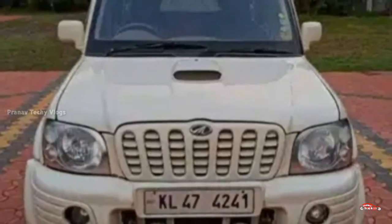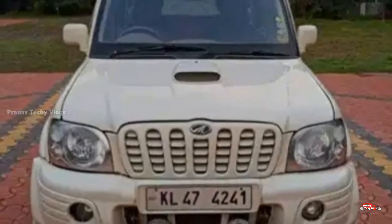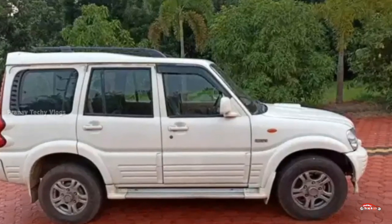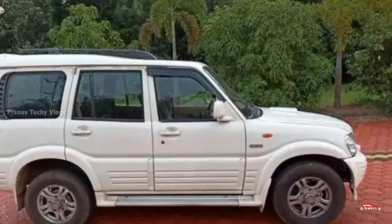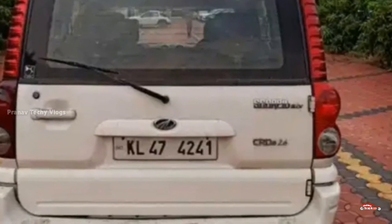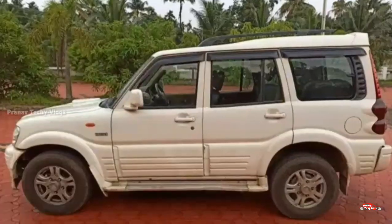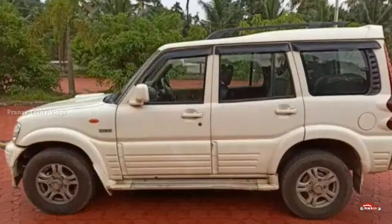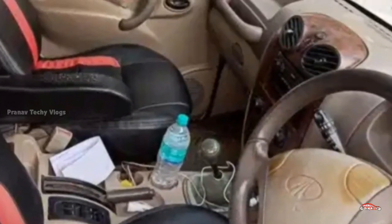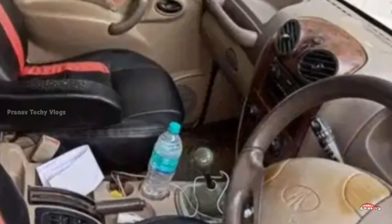There are 7 registrations here. There is a 2.6CC option with single ownership and 1.36 km on the odometer. It has manual transmission with well-maintained interior and exterior.